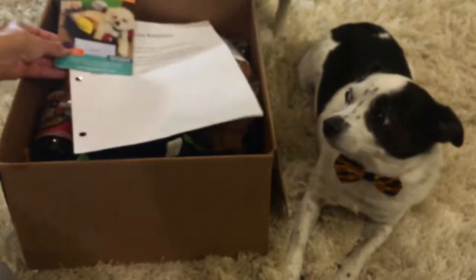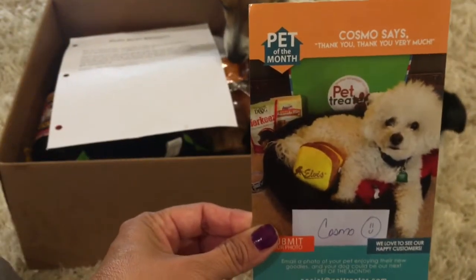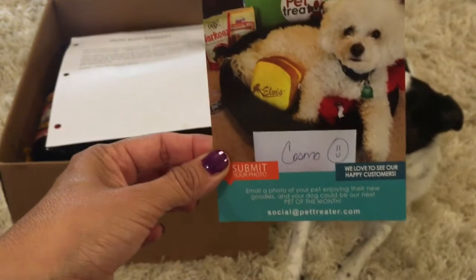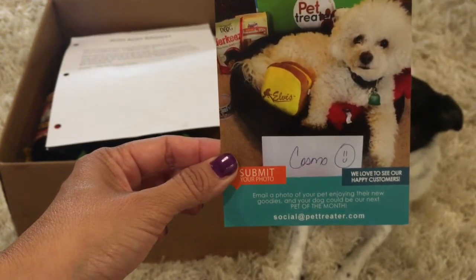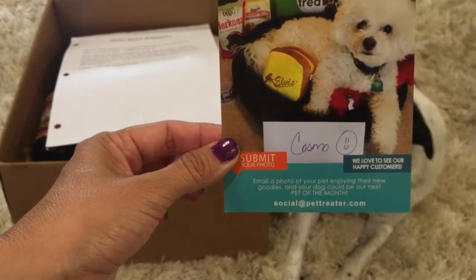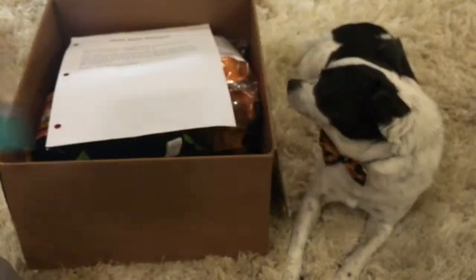The next thing we have is Pet of the Month, and this one is from Cosmo. Cosmo says thank you very much. It has the standard things on their product card as far as where to submit your photo in order to be chosen Pet of the Month, and it goes to social at PetTreater.com. That is really neat.